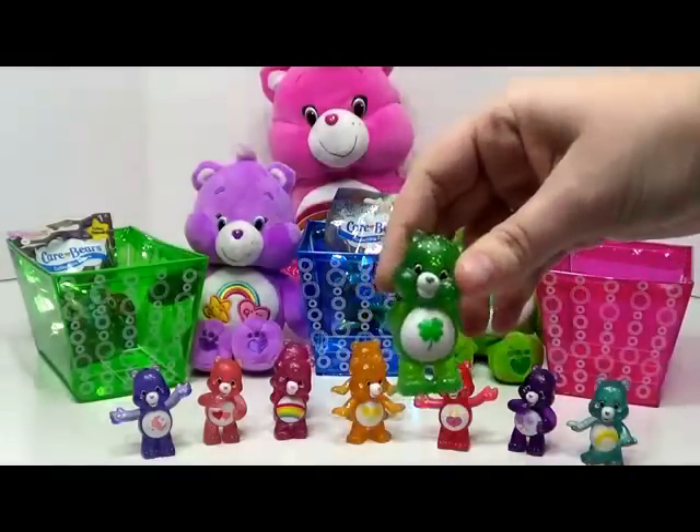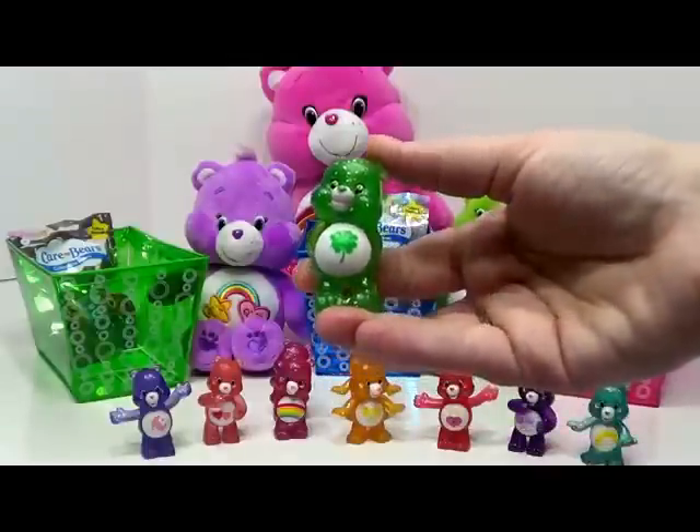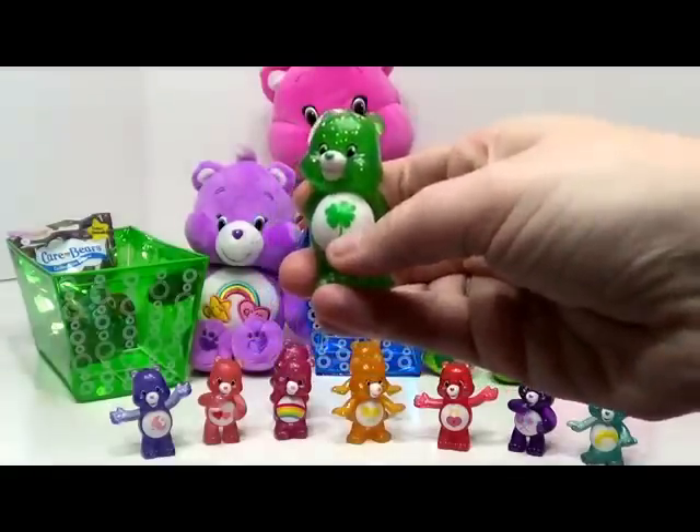This one is Good Luck Bear — or Luck Bear, rather. It's a pretty green color. It has a four-leaf clover on his tummy, and it looks like the clovers are made of little hearts.